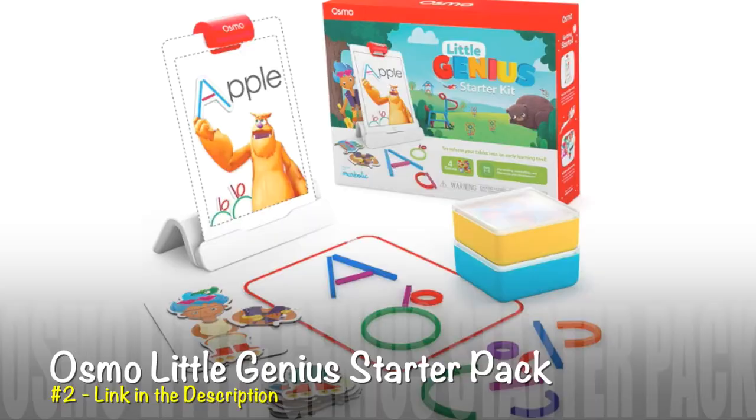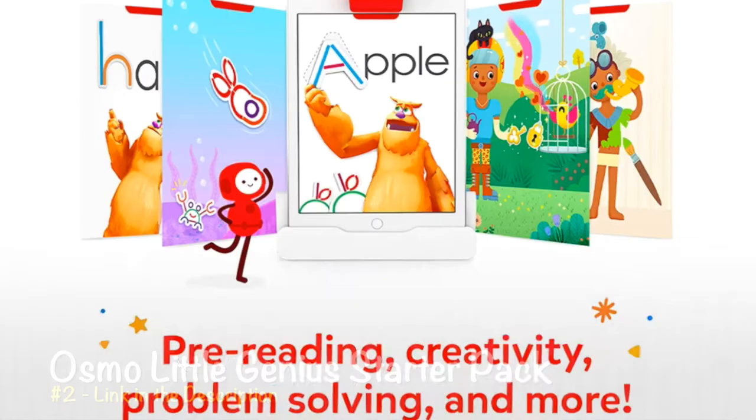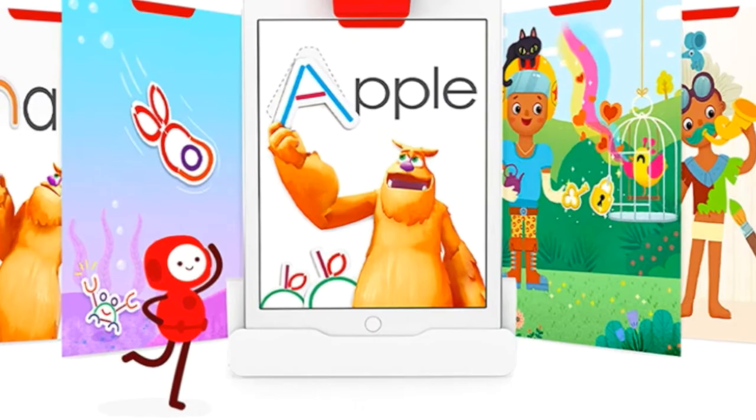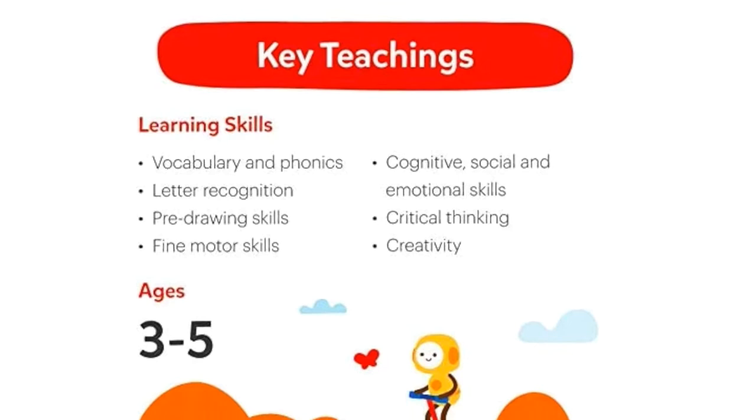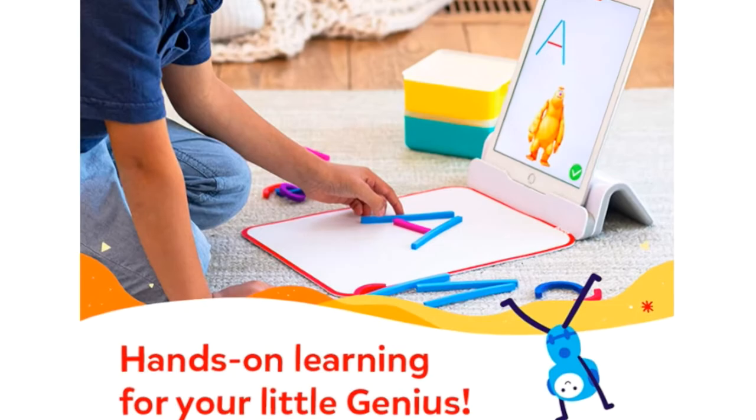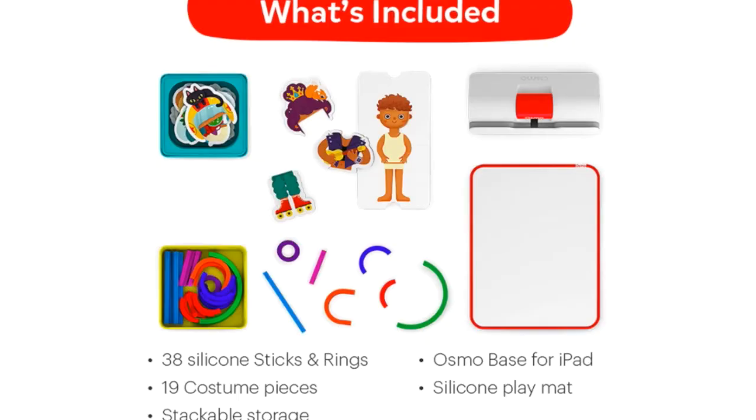Gift number two is the Osmo Little Genius Starter Pack. This starter pack is super hands-on and comes with four educational games that allow your child to recognize letters, learn phonics, develop pre-drawing skills, identify social-emotional cues, experiment with clothes and colors, and develop problem-solving skills. It comes with award-winning learning games that allow your child to interact with educational toys along with their iPad, bringing screen time to life.